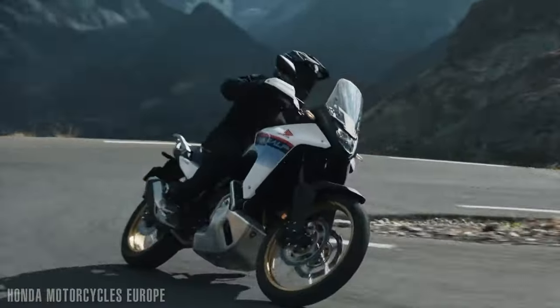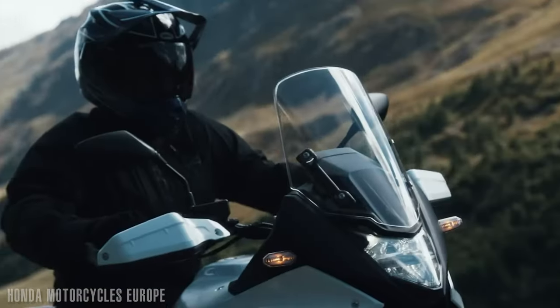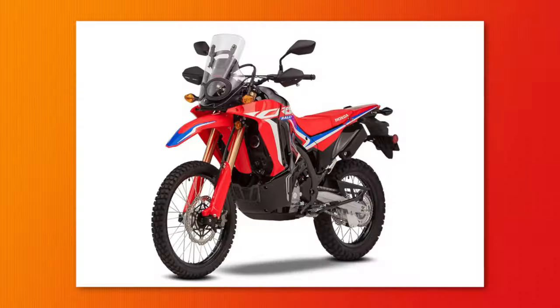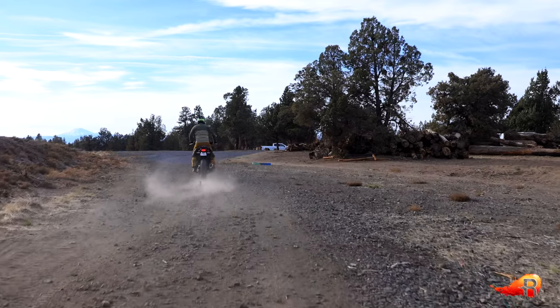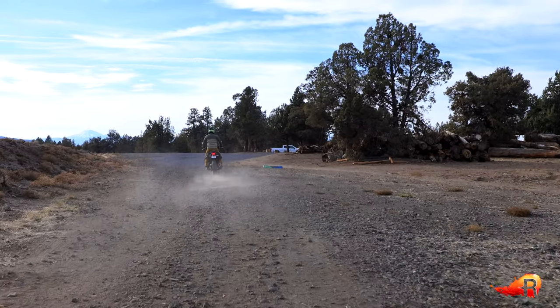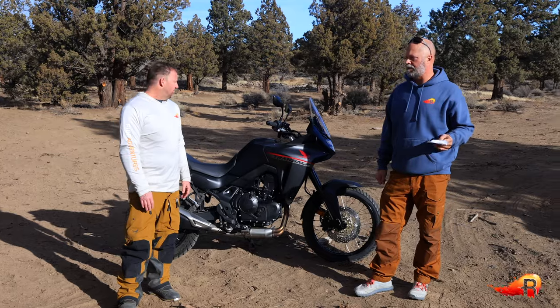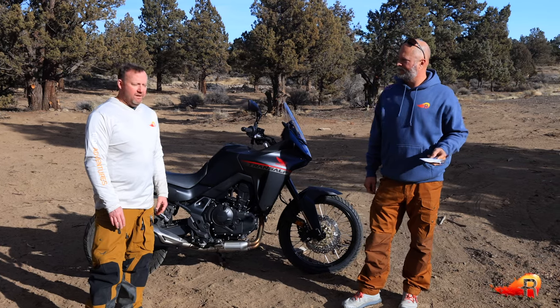The next pro is the feeling of a low center of gravity and overall maneuverability. Chris says it feels really similar to his Honda CRF Rally 300 — almost as maneuverable — and he's already gotten a little gravel riding in on it. It feels nice and agile, and that power helps with forward agility as well.